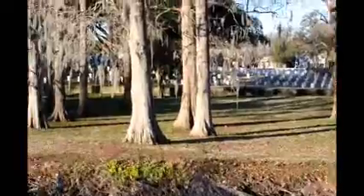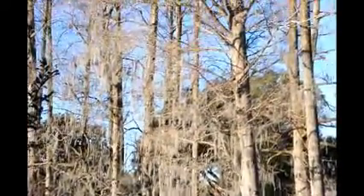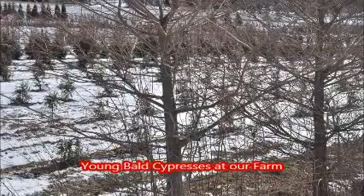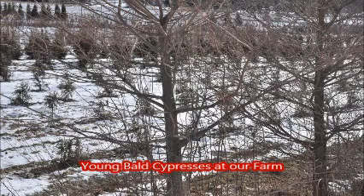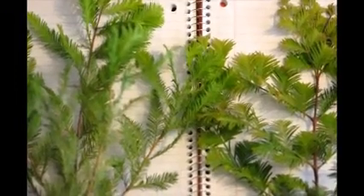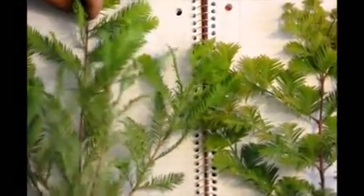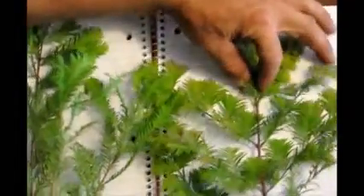The dawn redwood and the bald cypress make great landscaping trees, and they can be seen at Highland Hill Farm. In this video, I'm going to show you the differences between the two and how to distinguish between them.